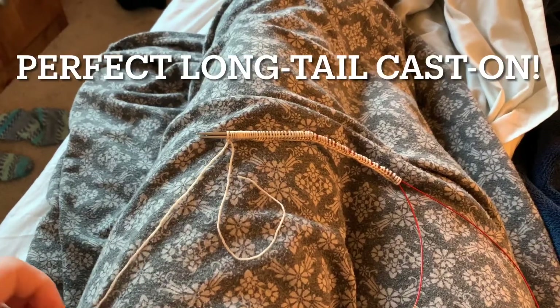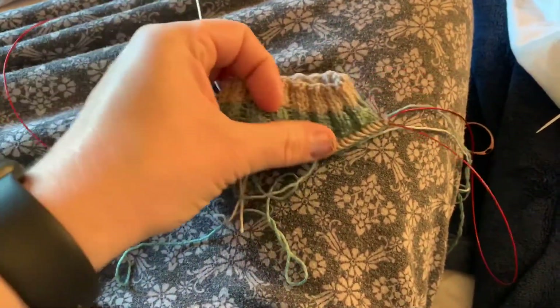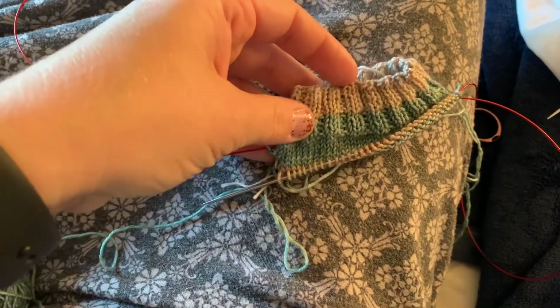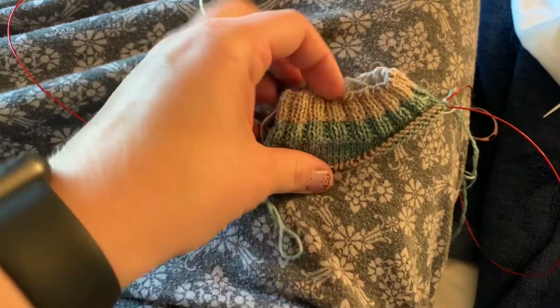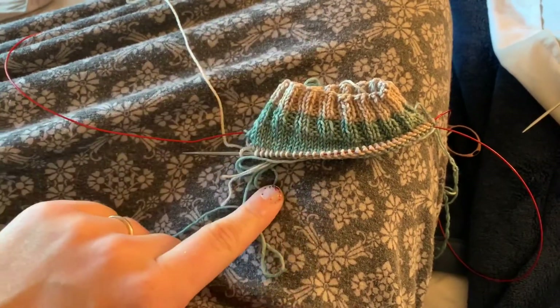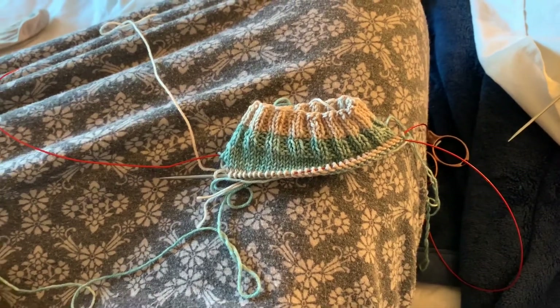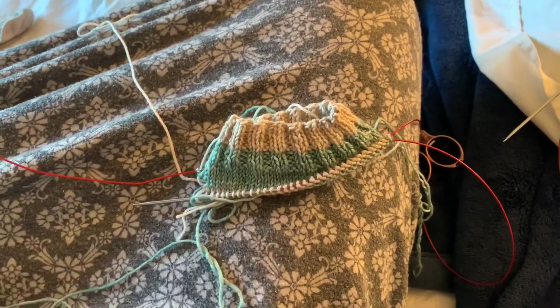I won my long tail cast on. Here we go. Making progress — it's hard to see because it's a shorty sock. But I finished the cuff and the leg and I just started the heel. Ideally today I would finish the heel flap, and that would get me right on track with where I wanted to be. But I think this is a great place to stop.